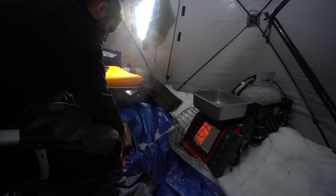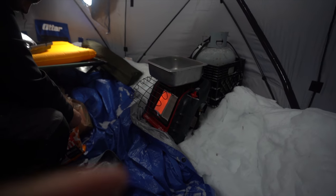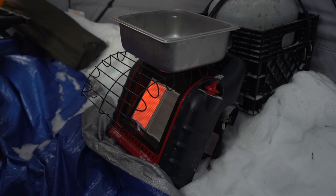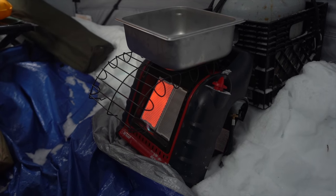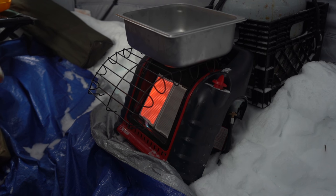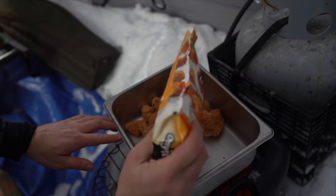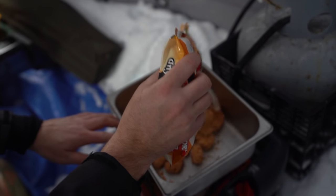We don't have our stove with us today — no propane stove. So we're actually using our fishing heater. This is what we use for ice fishing. This is a Big Buddy — Mr. Heater branded heater. It's got a couple panels that run off propane. Normally it's meant to heat fish houses, but today it's meant to cook popcorn chicken.